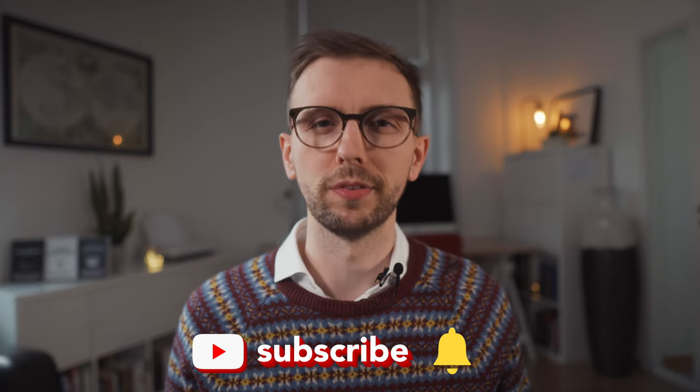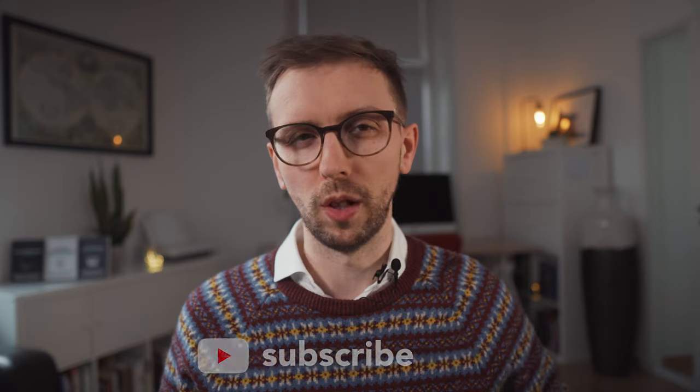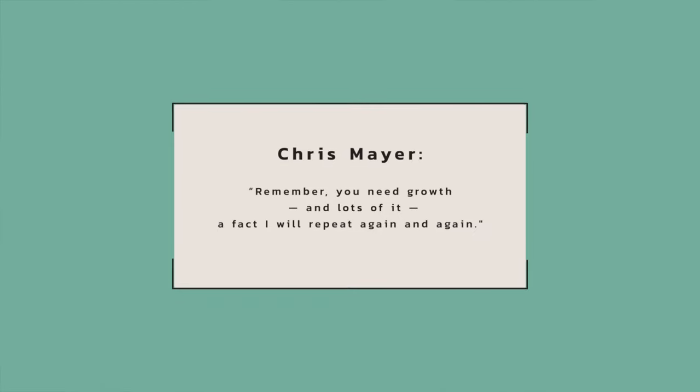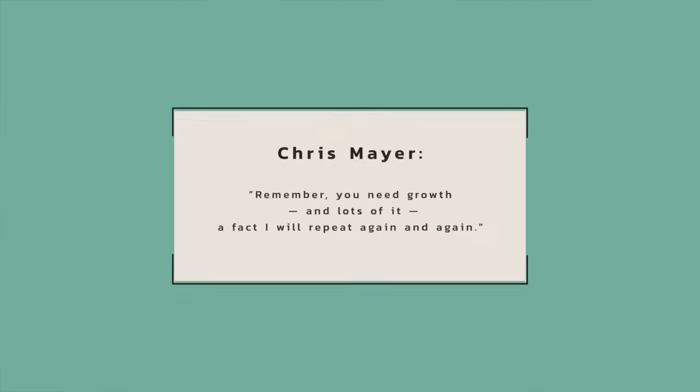So what is he referring to when he speaks of twin engines? Well, one of the components — one of the 100-bagger engines — is internal business growth. To achieve 100-bagger status, businesses need to grow at a fast pace for a long period of time. Meyer wrote in his book: 'Remember, you need growth and lots of it — a fact I will repeat again and again.'